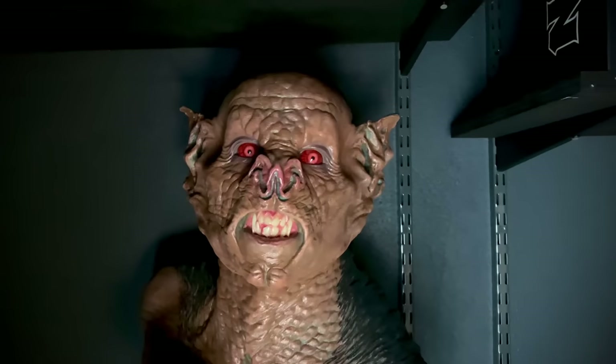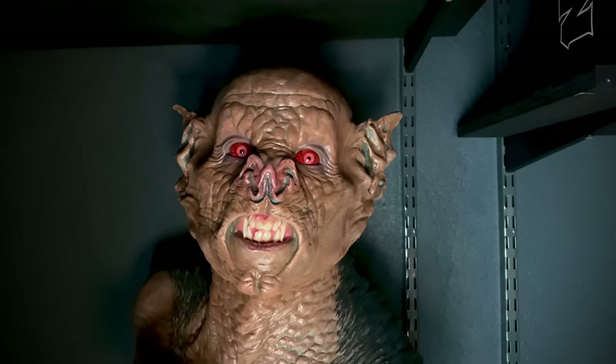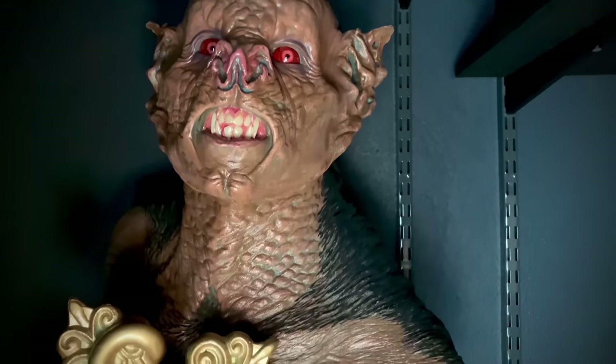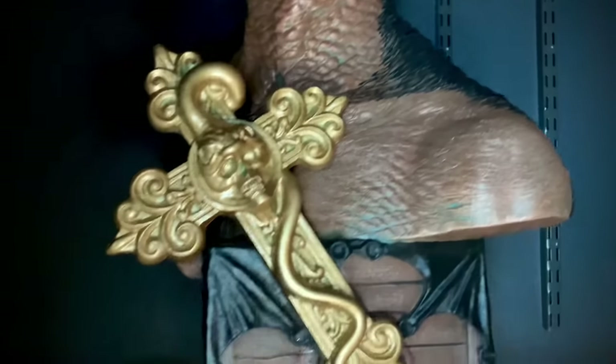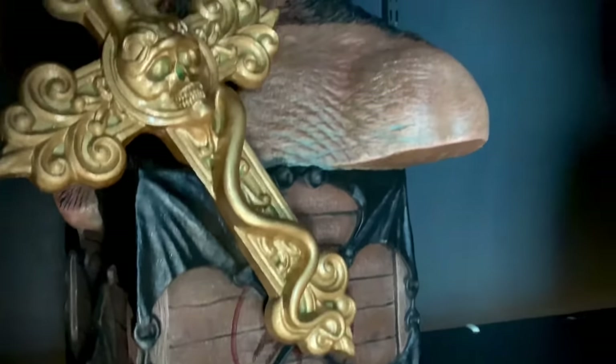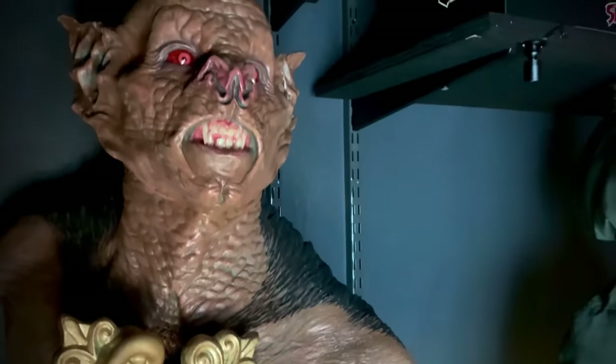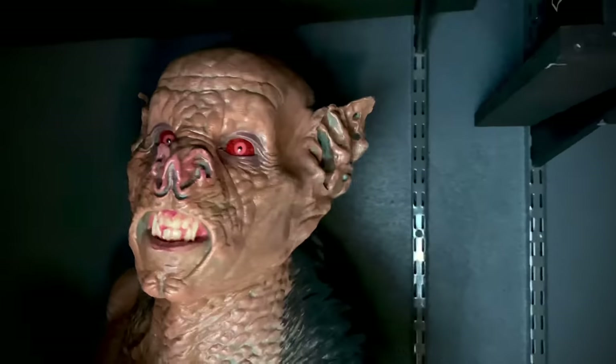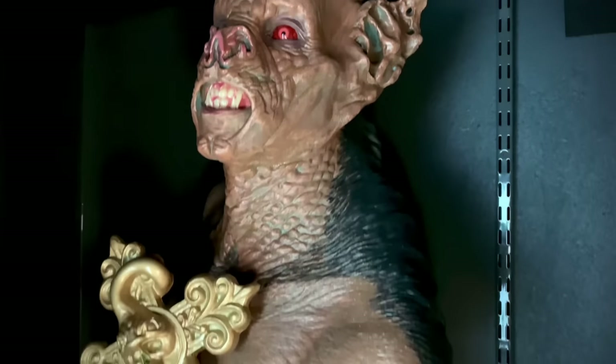Over here we have a life-size Dracula Bat from Bram Stoker's Dracula done by Darren Holt — I think he just completed the run on these, but it's such a killer piece.